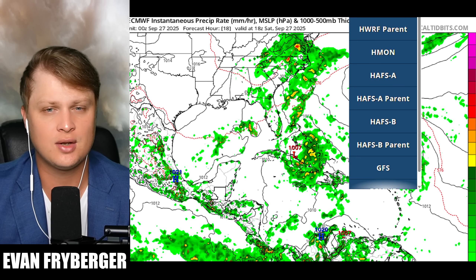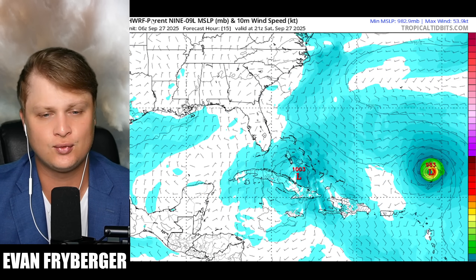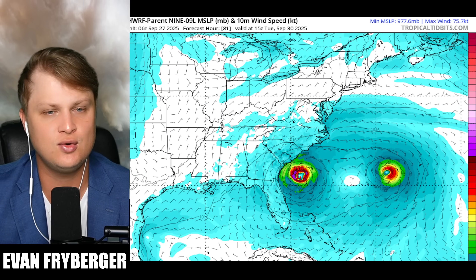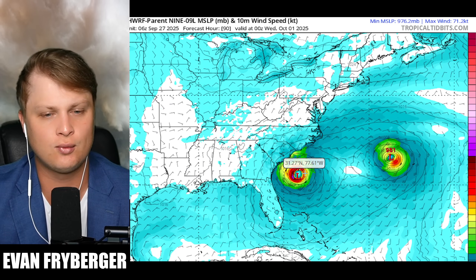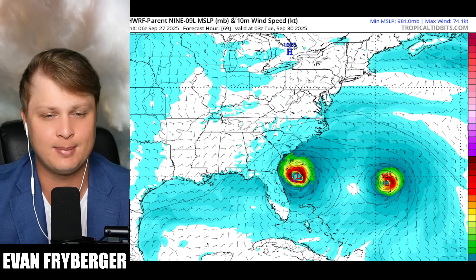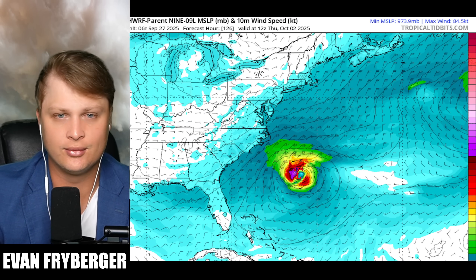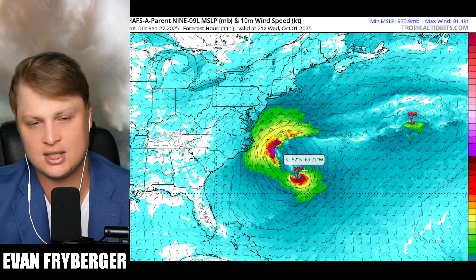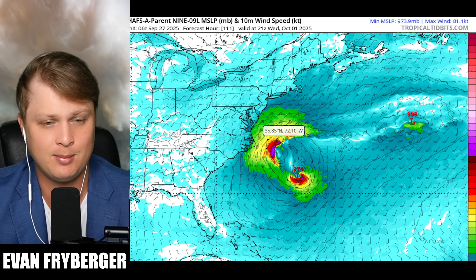We also have hurricane models, which tend to do better at smaller scales. The HWRF parent model stalls the storm out near Cuba before rocketing it up to the north and then stalling it again for over 12 hours off the coast of Georgia and South Carolina, bringing tropical storm force winds, storm surge, and flooding potential. The HFAS parent model also moves the storm north, and interestingly, Humberto actually gets slingshot around Imelda, making a very close approach to North Carolina and bringing tropical storm impacts potentially to the outer banks.